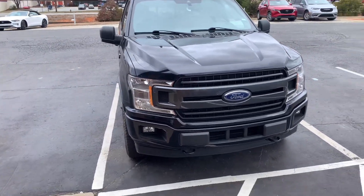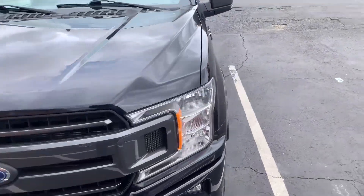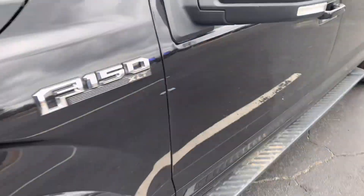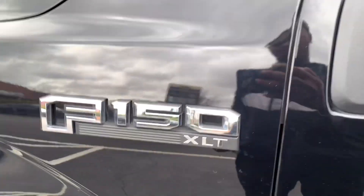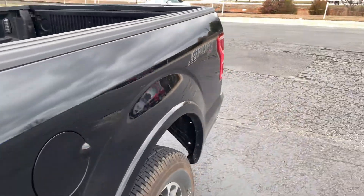We're back with a 2020 F-150 XLT Sport 4x4.